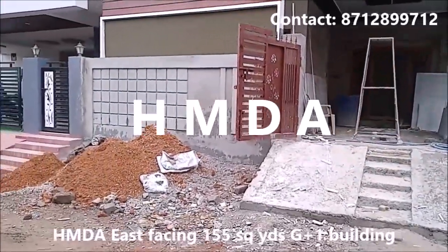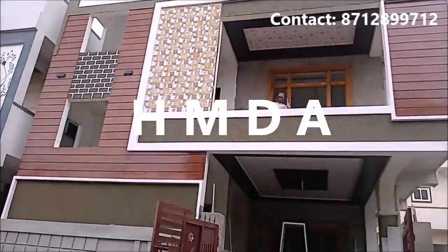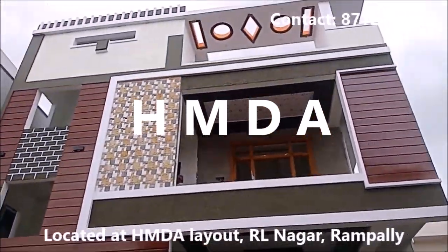Namaskaram Andi, independent house for sale channel ke swagatam. It is a 150 square yard G plus 1 east facing building. HMDA layout, Sinovas Nagar, Aral Nagar.